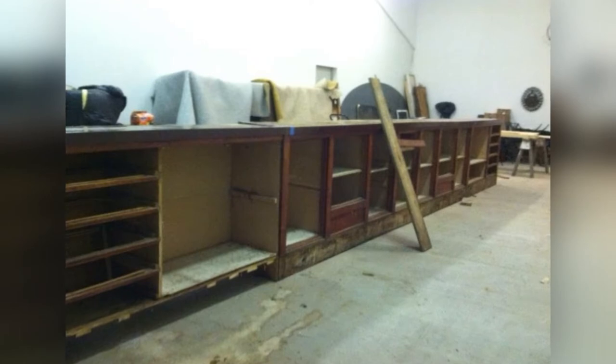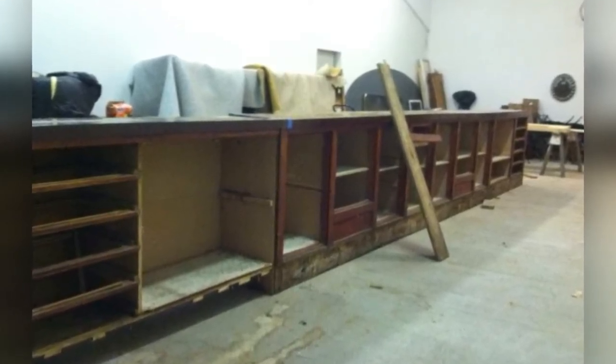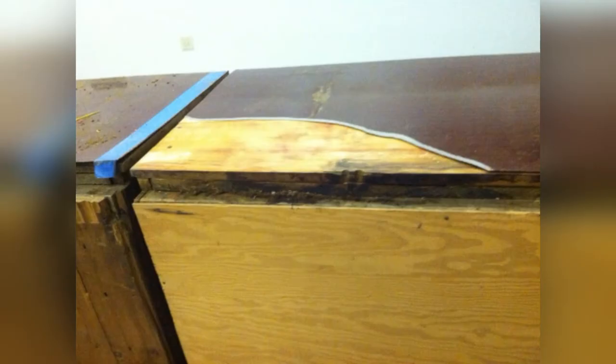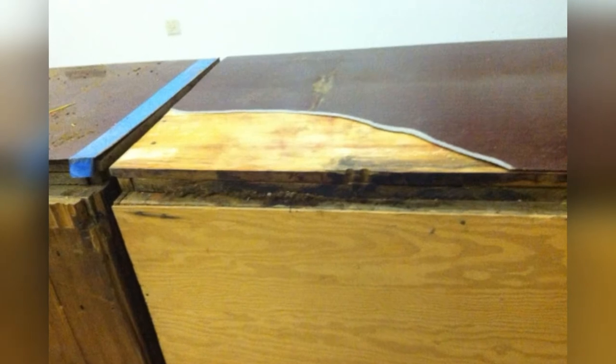His daughter Connie and son-in-law Tom Lindmeyer lovingly restored the bar, taking about a year to complete. It is now the showcase at the 77 Steakhouse and Saloon at the Golf Club at Devil's Tower.